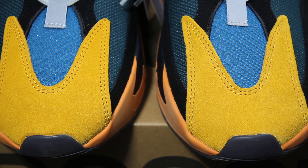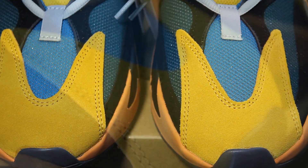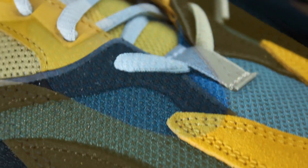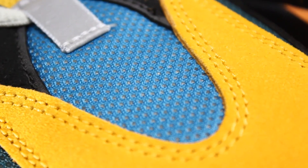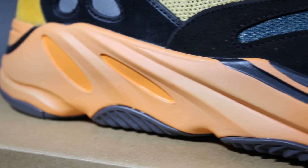You got the yellow toe box fang that we've seen on the Quantum, the 700 V2, and the 700 V3 — this is actually where the fang toe box originated. All suede in that nice yellow mustard color, and they've got the Wave Runner signature colors here on the toe box — that blue in the middle with a forest green type of color on both sides. There's black suede going around the side onto the top of the toe box, and this lace area here is 3M so it shines beautifully.